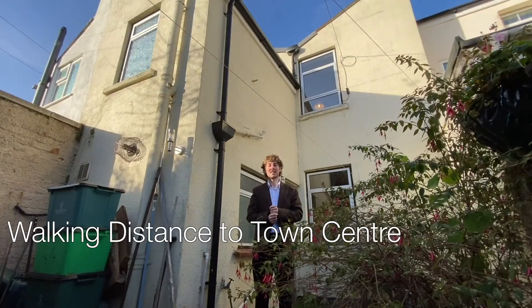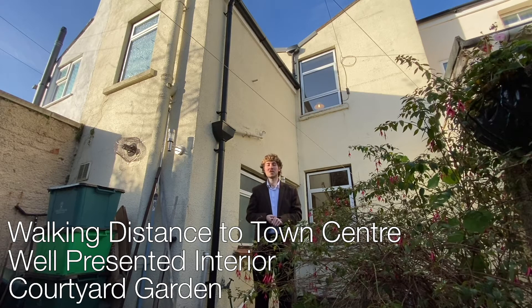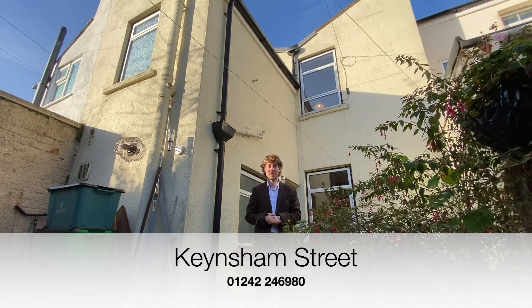Within walking distance to Cheltenham Town Centre, a well-presented interior, as well as having this courtyard garden, this property on Keensham Street is perfect if you're looking for a well-located property which is also quiet. If you're interested and want to have a look at this property for yourself, why not contact the Perry Bishop Cheltenham branch with the number shown on screen, or have a look at our website for more details.